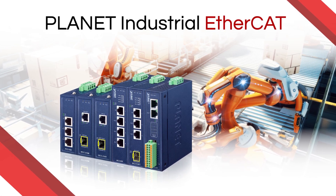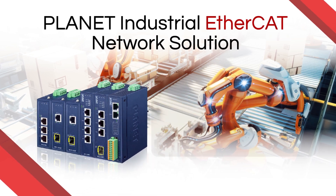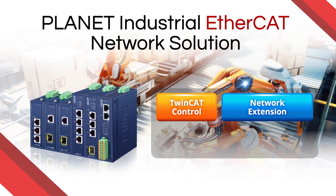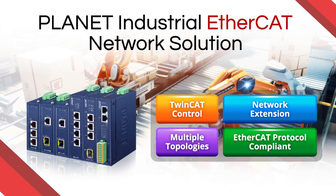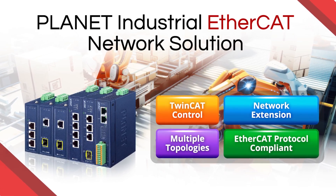Introducing Planet's complete EtherCAT network solution. With over 30 years of industrial networking experience, Planet is bringing a versatile and flexible OT network solution for smart manufacturing.